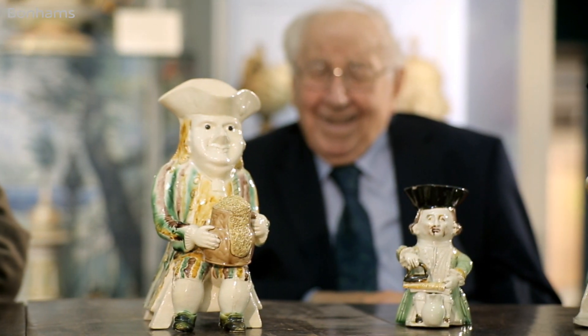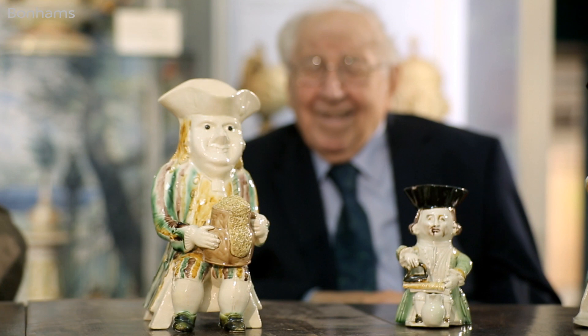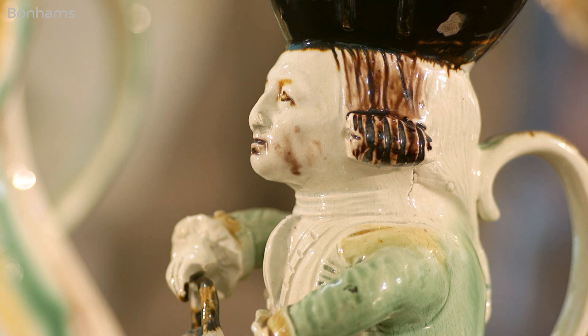We always associate Toby Jugs with Staffordshire. Is that where all of these were made? Yes, the majority were made in Stoke — the great centre of the making of pottery and Toby Jugs particularly. You would call the majority of jugs Staffordshire. Good old Staffs.